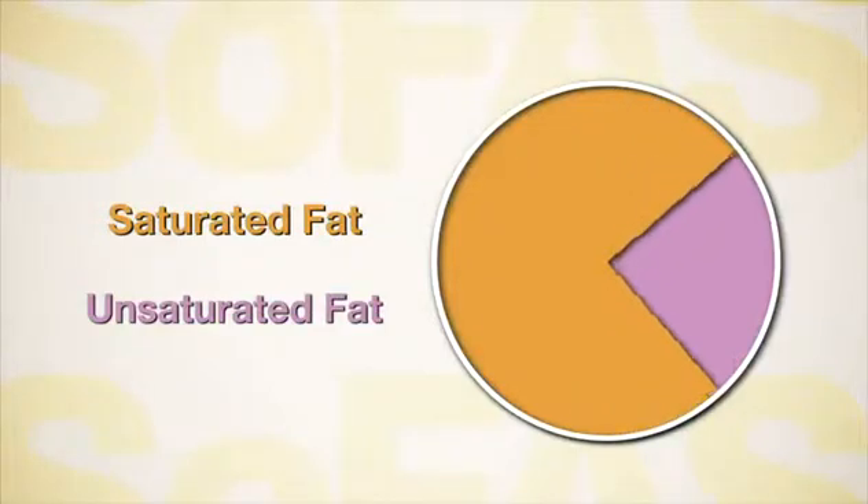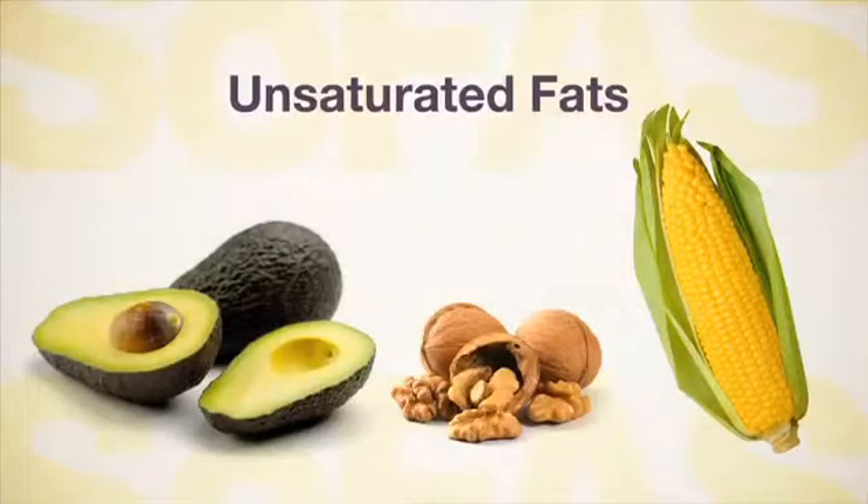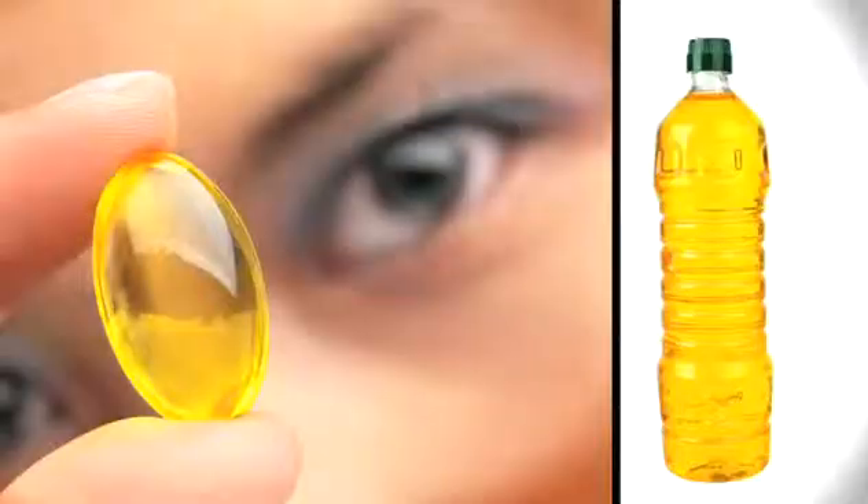Unsaturated fat is dominant in plant foods like avocados, walnuts, and corn. Fish and shellfish also have mostly unsaturated fat. At room temperature, unsaturated fat is liquid, like fish oil or canola oil.